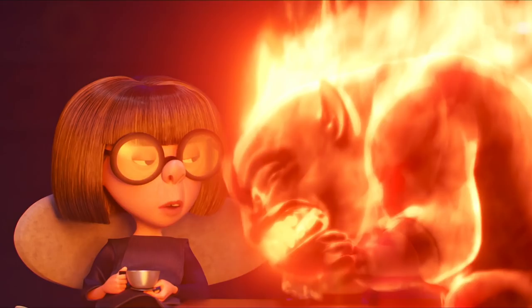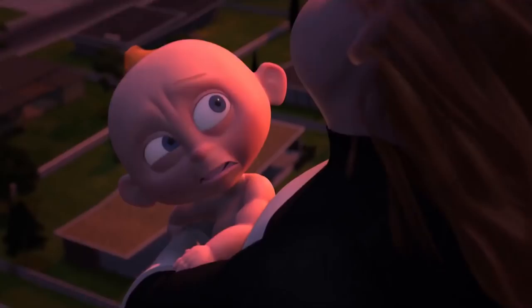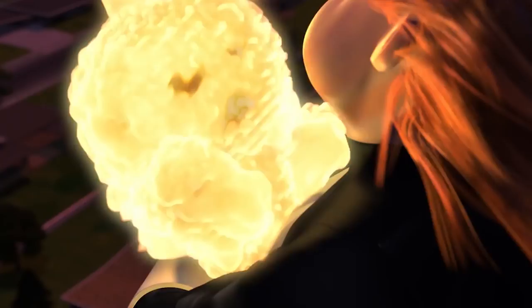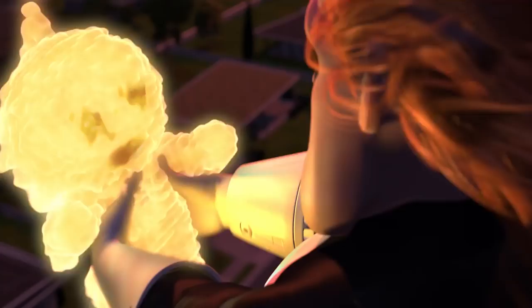The ability to burst into flames is pretty cool, and what he touches can also catch fire too. He used this power against Syndrome in the first movie, but it often seems to be triggered by emotion. It'd definitely be good to see him learn to harness the ability and even potentially throw fireballs.